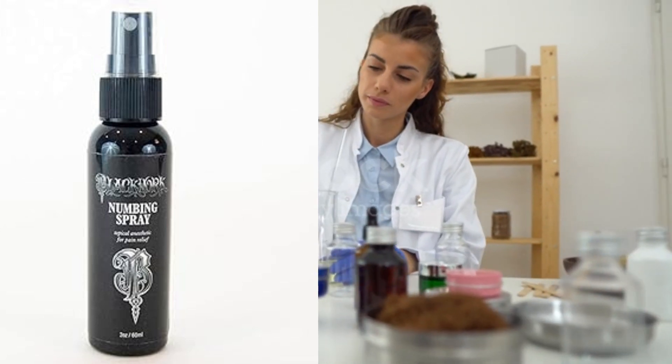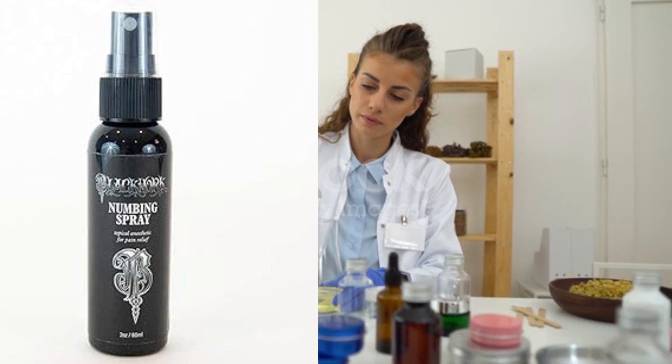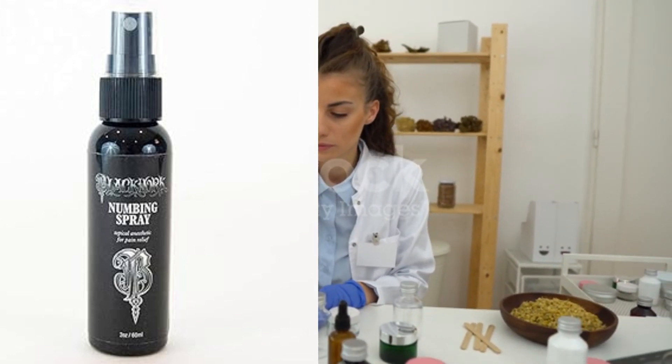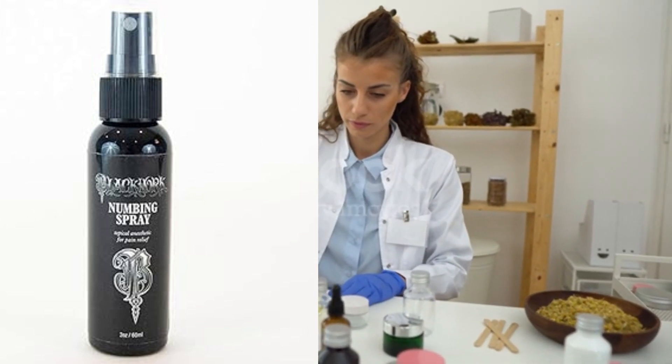What numbing cream can I use before a tattoo? Before getting a tattoo, it's important to choose a numbing cream that is safe and effective. Look for products that contain lidocaine or other FDA-approved topical anesthetics.